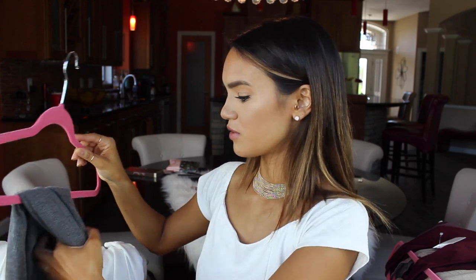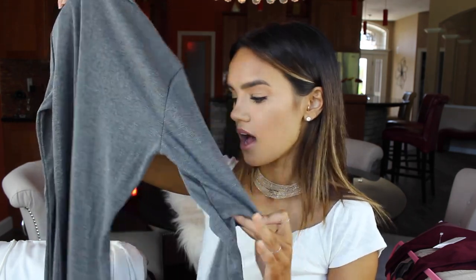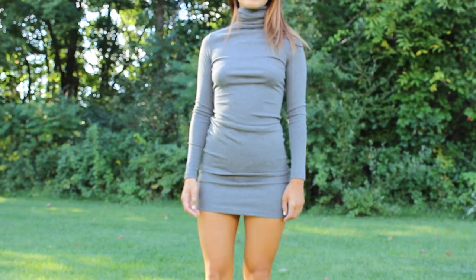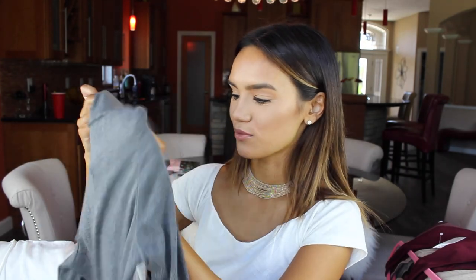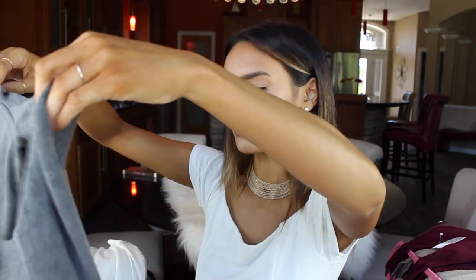Moving on to the next piece from Lulu's, which I did not want to hang because I didn't want to ruin the sleeves. This is a gray turtleneck long sleeve sweater dress that hugs the body, not too tight. I think this would look so great with a pair of black over the knee suede boots. I just imagine myself wearing this a ton this fall. It's a really great basic piece that you can dress up or dress down depending on your liking. And I love gray.